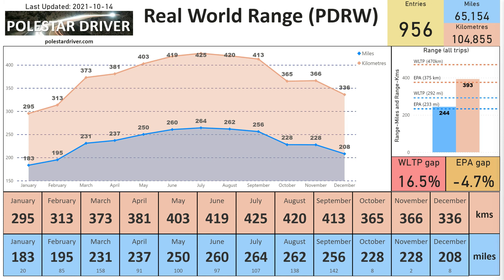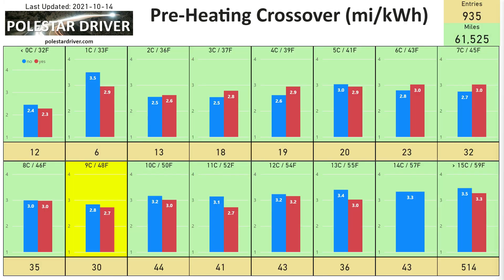How does this compare to WLTP and EPA range? You can see the gap to WLTP at 16.5% overall — this is not just September, this is all the data in the system. Compared to EPA range, we're actually getting better range than the EPA estimates of 233 miles or 375 kilometers.